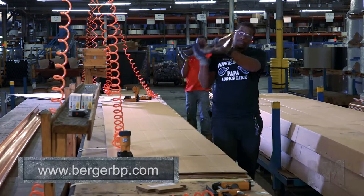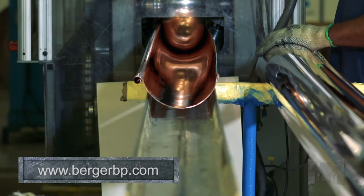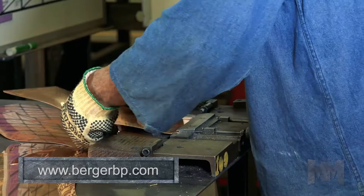Berger's roof drainage looks as good as it is practical. Half-round and K-style gutter systems are available along with all the matching accessories. They come in copper, painted aluminum, galvanized and painted steel, and paint grip.